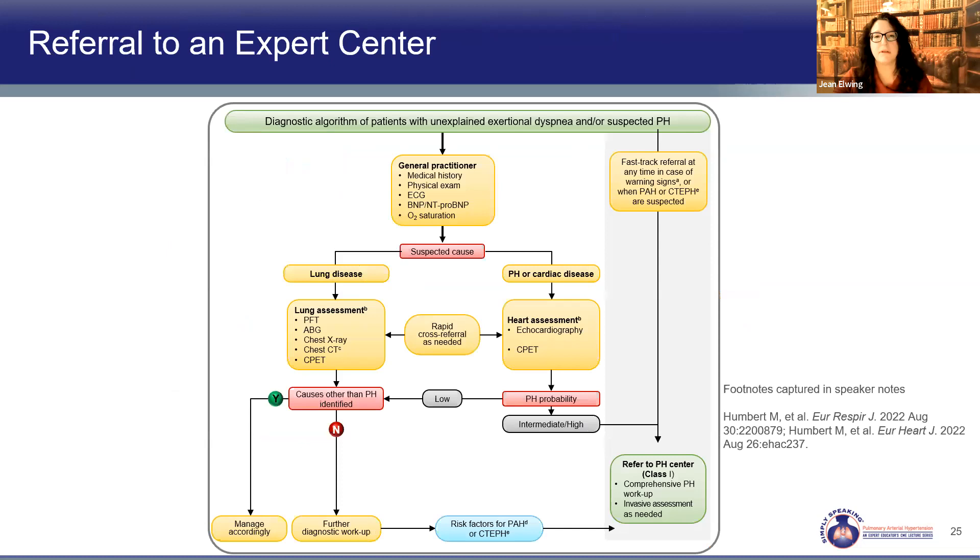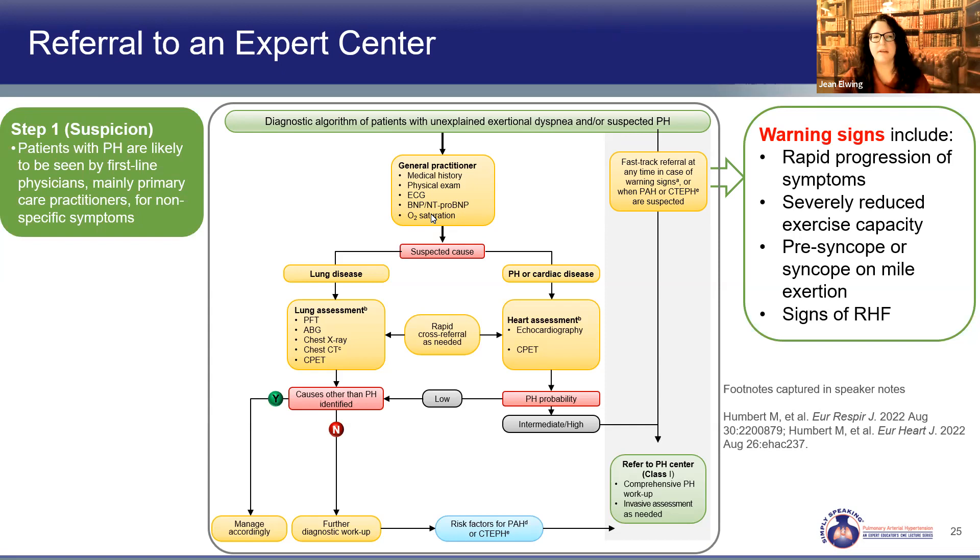The ERS-ESC proposed an algorithm to work up patients with dyspnea or suspected pulmonary hypertension, beginning with the general practitioner. The first step is evaluating the patient — history, physical exam, EKG, labs, and oxygen saturations. If you see worrisome signs — rapidly worsening symptoms, declining exercise capacity, presyncope or syncope with exertion, or signs of right heart failure — skip the full algorithm and go straight to a PH center evaluation.